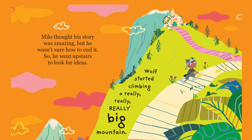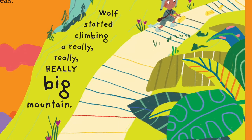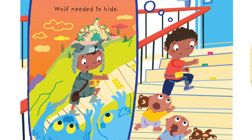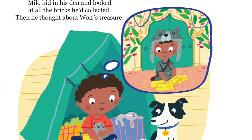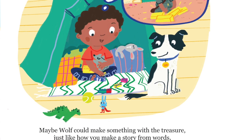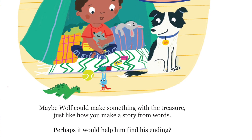Milo thought his story was amazing, but he wasn't sure how to end it. So he went upstairs to look for ideas. Wolf started climbing a really, really, really big mountain, but the dribbling monsters were following him and they still looked very hungry. Wolf needed to hide. Milo hid in his den and looked at all the bricks he'd collected. Then he thought about Wolf's treasure. Maybe Wolf could make something with the treasure, just like how you make a story from words. Perhaps it would help him find his ending.